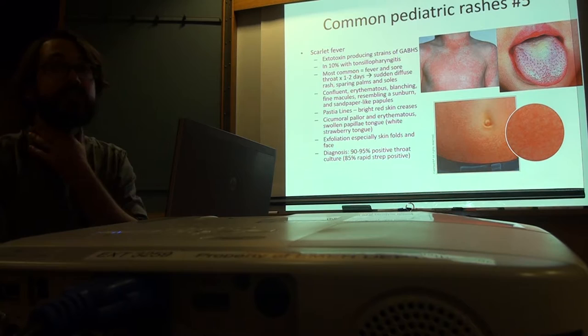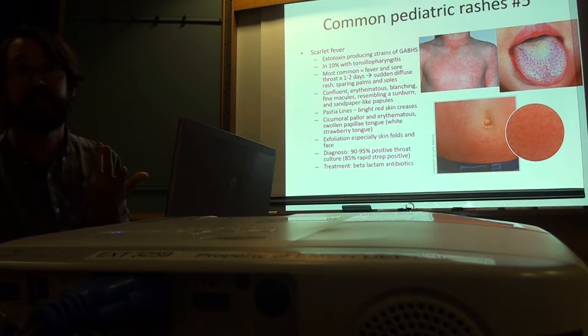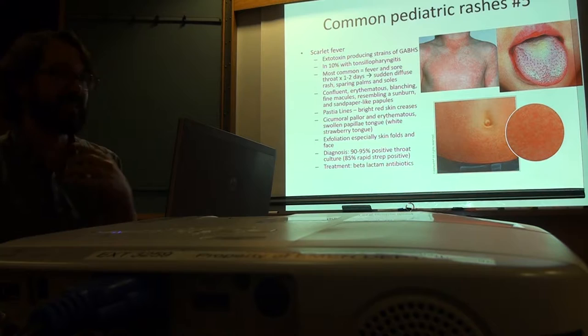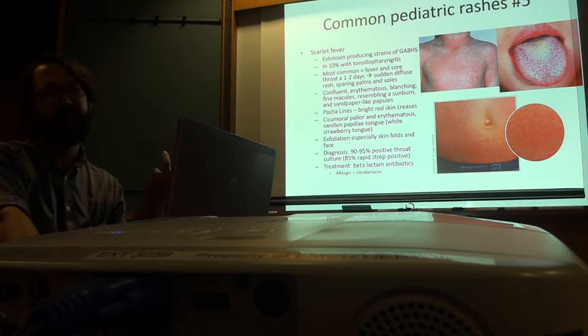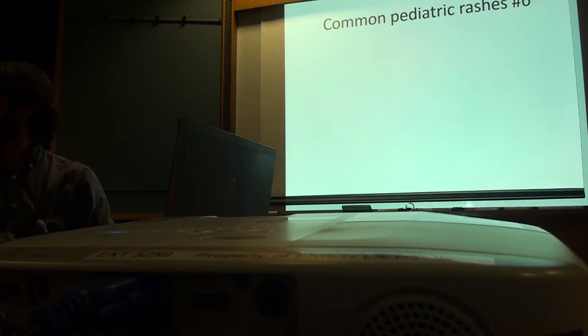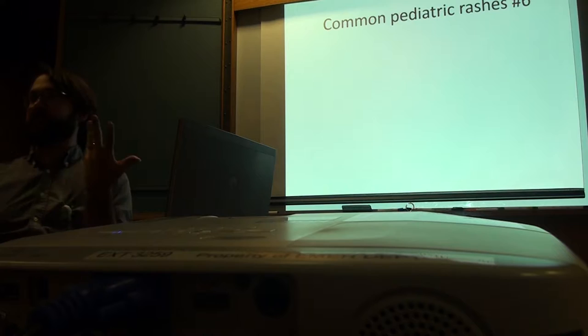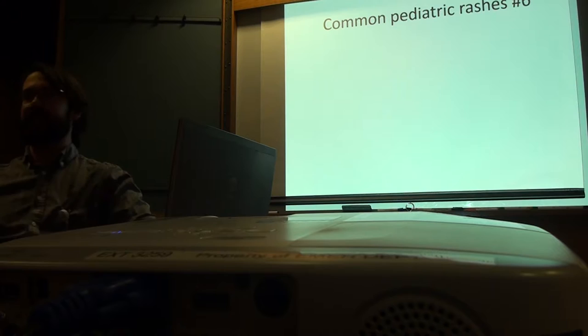90 to 95% of these kids will have a positive strep throat culture. Treatment is beta-lactam antibiotics — penicillin. They don't need anything more. Group A beta-hemolytic strep is universally sensitive to penicillin; we use amoxicillin sometimes because it tastes better. For kids who are allergic, you can use clindamycin; Zithromycin doesn't cover quite as well. My cousin ended up having Sydenham's chorea — that's where it goes neurologically with untreated strep.